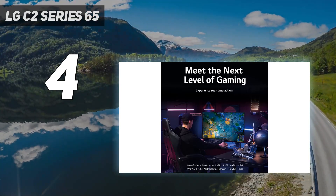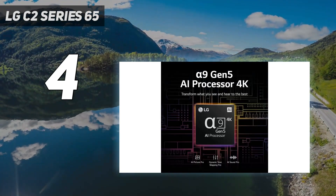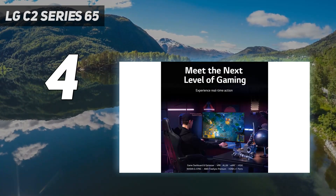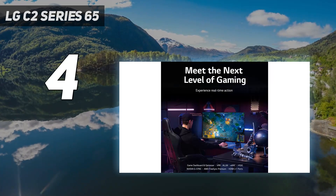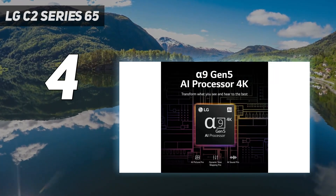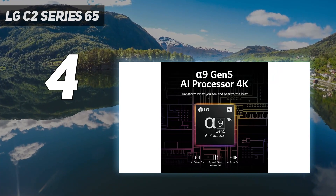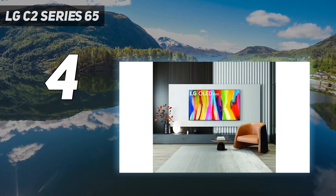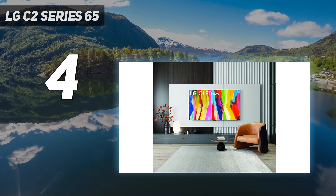It also has support for FreeSync, HDMI Forum VRR, and G-Sync Variable Refresh Rate technologies, ensuring a nearly tear-free gaming experience from any VRR-compatible source. Plus, it has nearly instantaneous response time and low input lag, so it's truly a gaming standout.